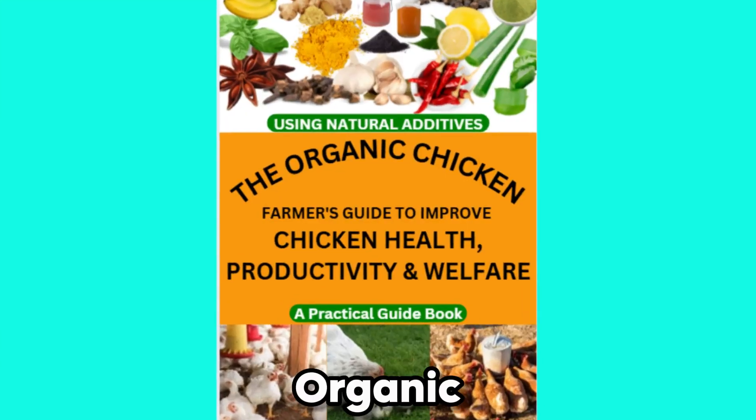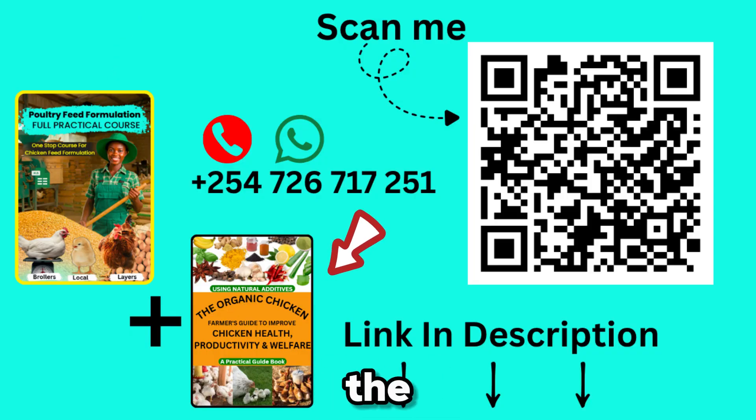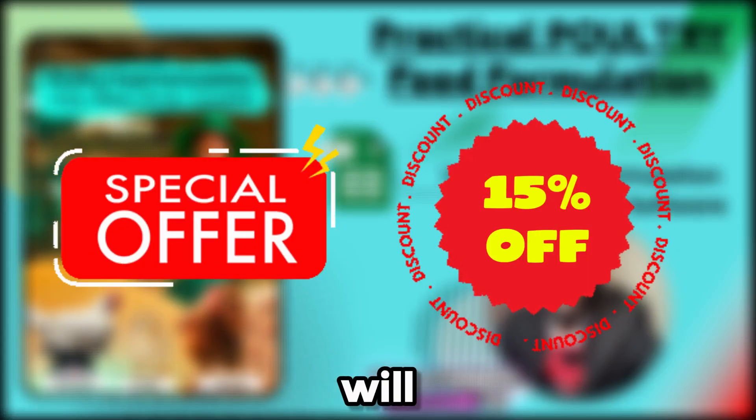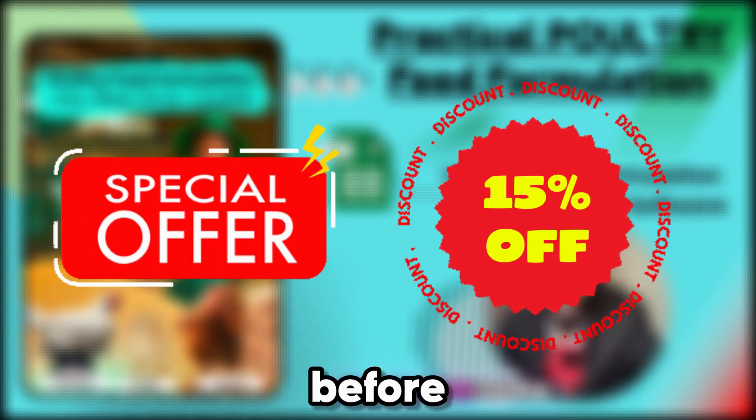Remember, our Organic Poultry Farming eBook is still yours to grab. To get lifetime access to the course and the eBook, click the first link in the description of this video, or scan this QR code, or contact me directly on WhatsApp at +254-726-717-251 for any assistance. This special offer will not be on for long, so click the first link in the description now and unlock lifetime access before it's closed.